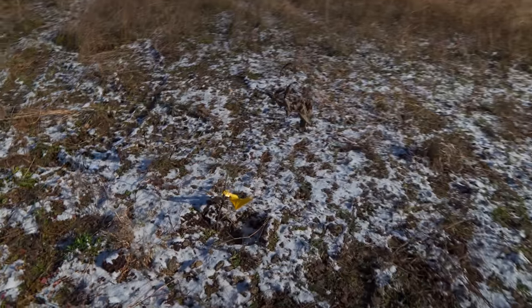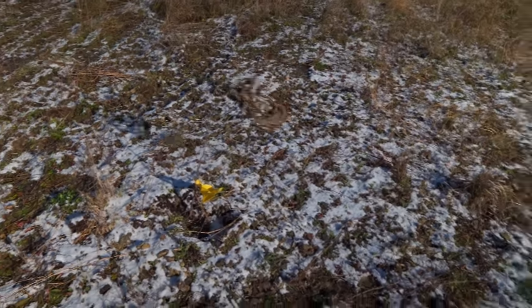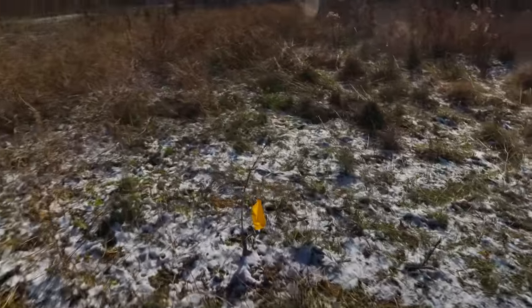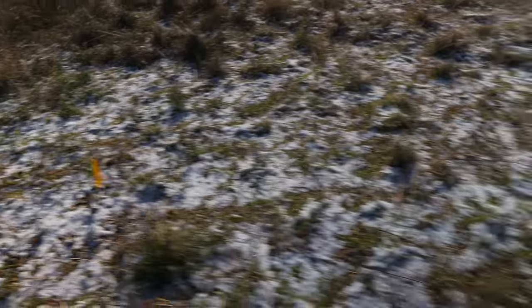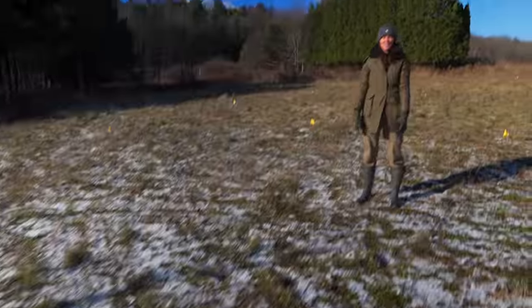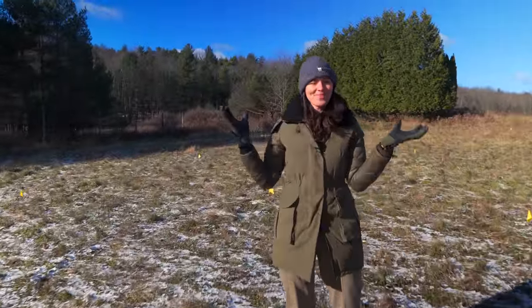We'll give it a shot, and then come spring and fall next year we'll start dotting in some more trees. Hopefully in a decade we'll see a really nice, beautiful forest growing up here that we can enjoy and that other folks can enjoy after us.